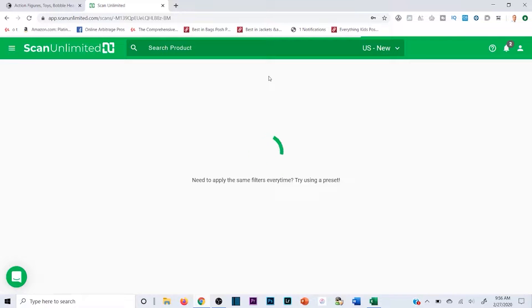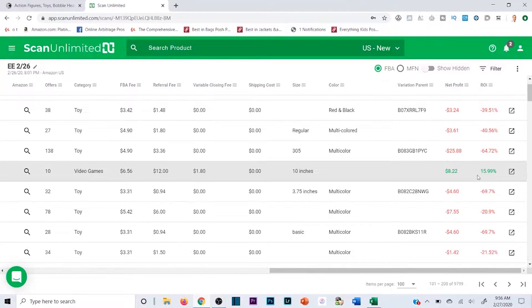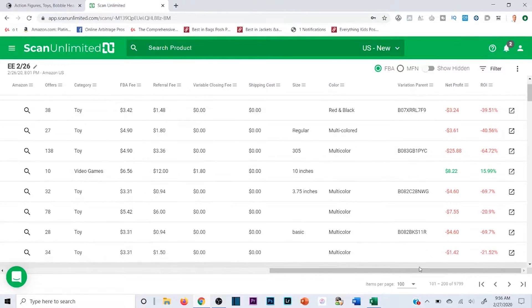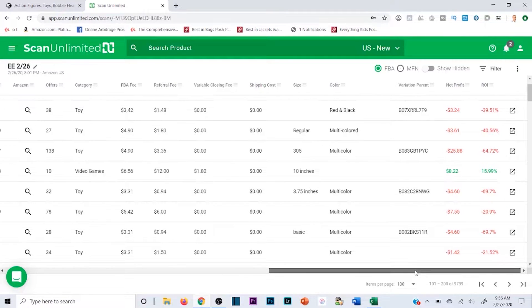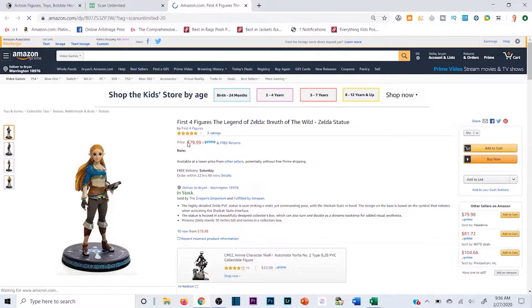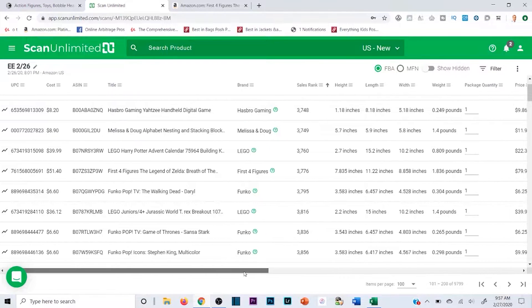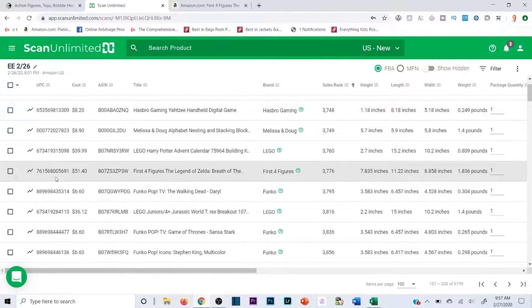I want a delicate balance — throwing a couple grand into products I can access cash flow on if needed, and hopefully sell quickly for a good ROI. Here's another one at 15.9% — $8.22 profit, not terrible, but that typically means I have to spend more per unit. You're spending $51 here; I've seen so many better products so I'm not going to source this, but just as an example, if you click this you can pull up the Amazon listing.